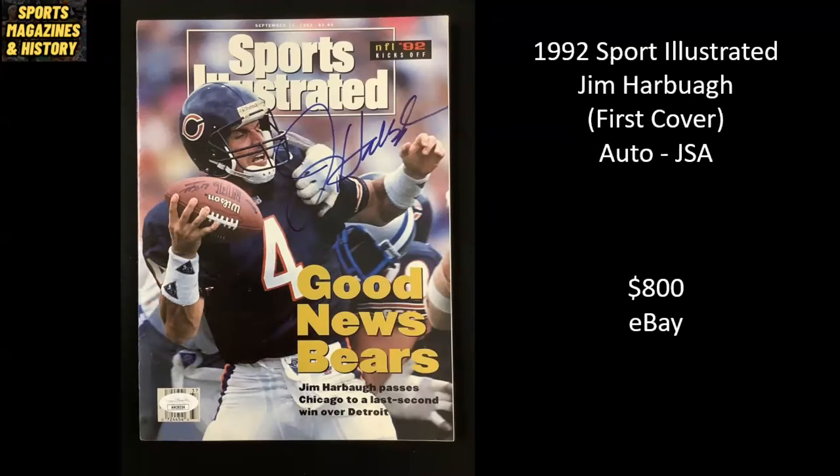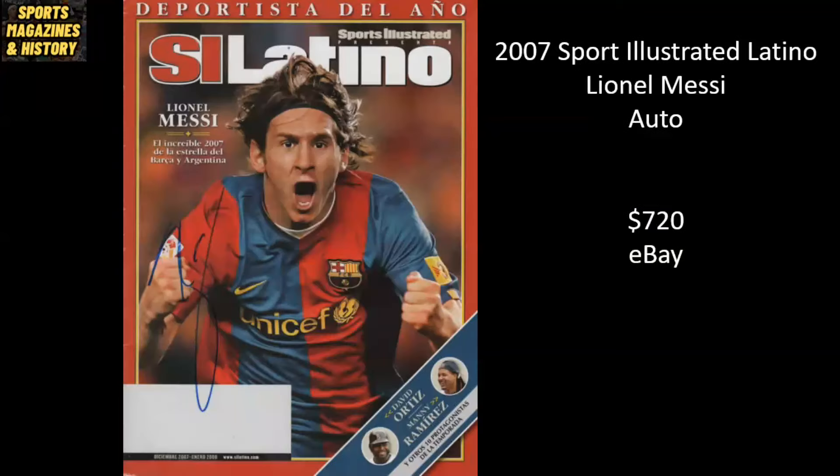1992 — we've got Jim Harbaugh back in his playing days, quarterbacking the Chicago Bears. This was his first cover — The Good News Bears. It's been autographed by Jim Harbaugh and authenticated by JSA. Sold for $800 on eBay. Unique one here — from 2007, this is Sports Illustrated Latino, the Latino version of Sports Illustrated. Do not see very many of these floating around. And it's Lionel Messi, autographed by Messi. Sold for $720 on eBay.